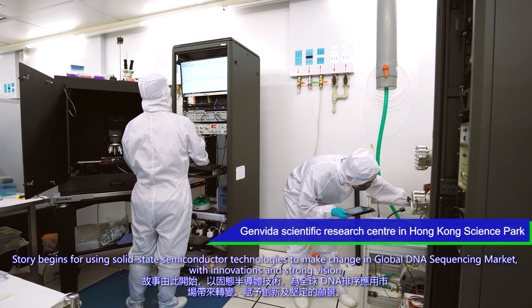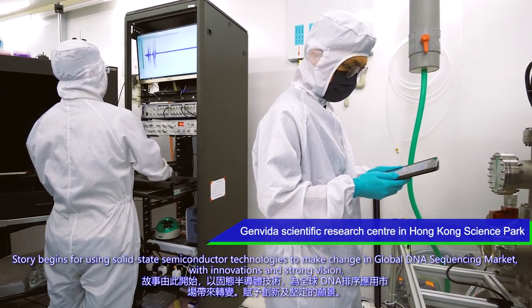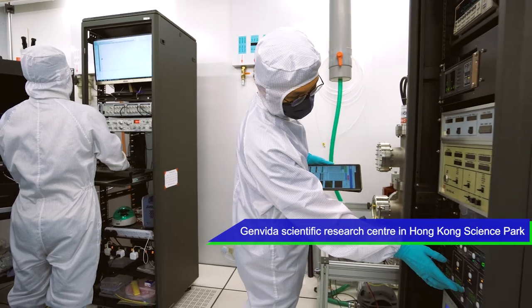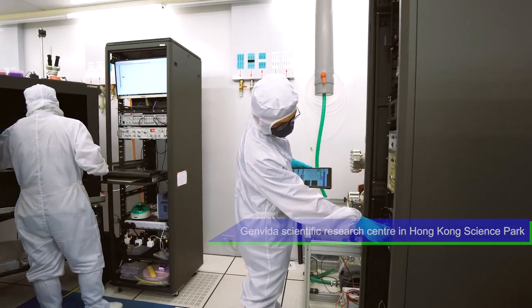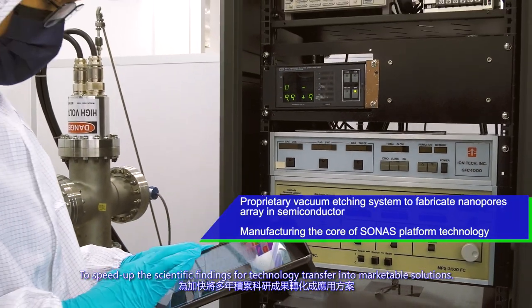The story begins with using solid-state semiconductor technologies to make a change in the global DNA sequencing market, with innovations and strong vision to speed up scientific findings for technology transfer into marketable solutions.